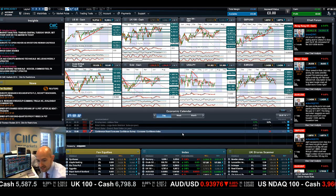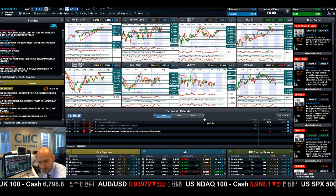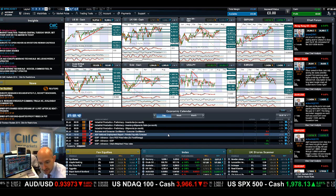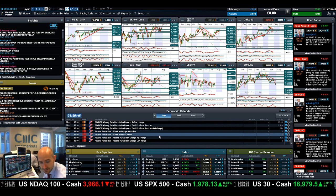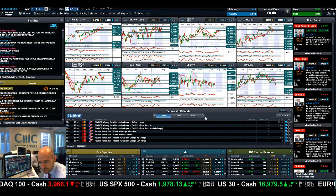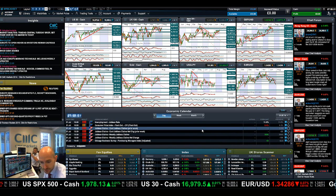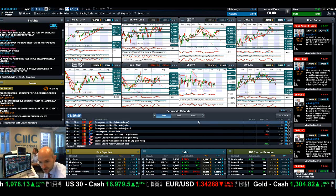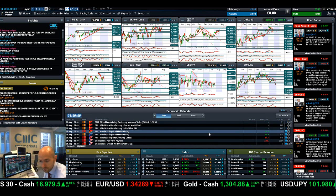Economic data-wise, you've got US consumer confidence today. Wednesday brings consumer confidence for the eurozone, ADP private payrolls, US GDP, crude oil inventories, and the FOMC federal funds rate at 7 p.m. UK time. Thursday has jobless claims, PMI, more eurozone jobless rates, and employment from Germany. And obviously Friday we've talked a lot about the non-farm payrolls data.